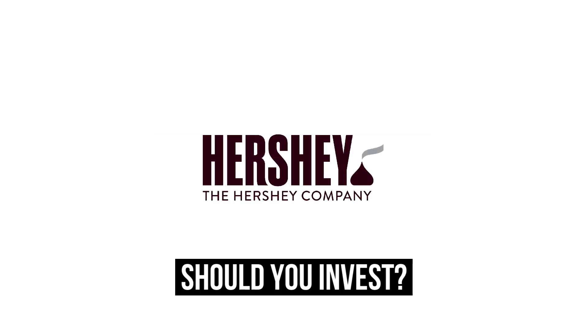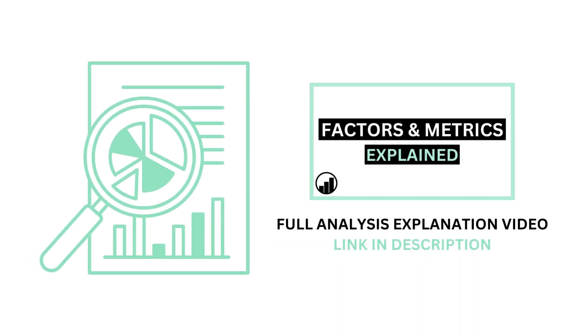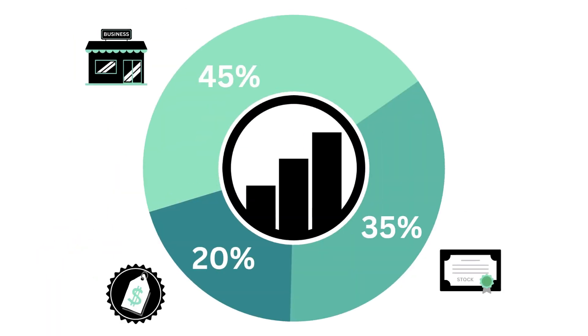Should you invest in the Hershey Company? Let's analyze it on Growth Shares. Before we begin, if you aren't familiar with the factors and metrics I use in this channel, I've made a separate video detailing everything to get you caught up — link on the screen or in the description below.